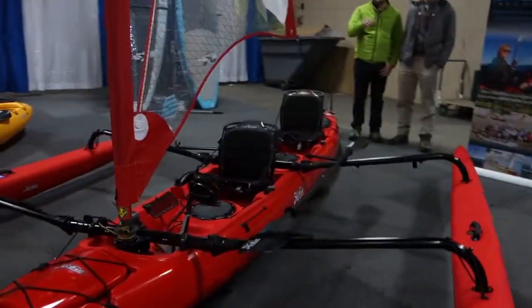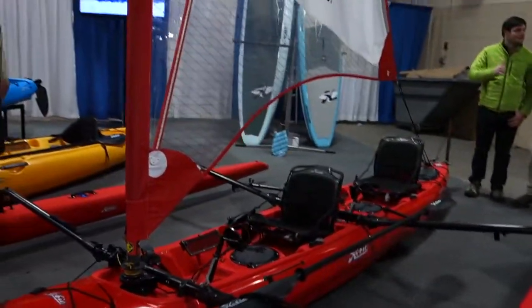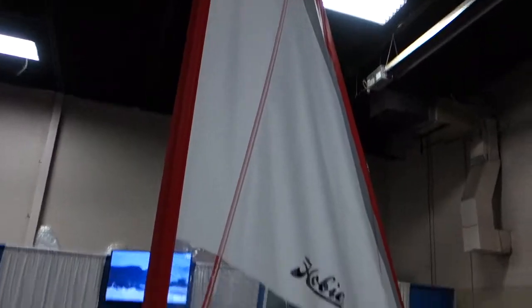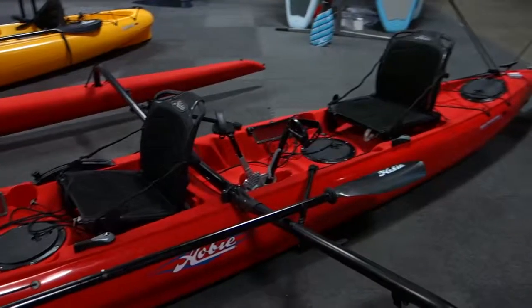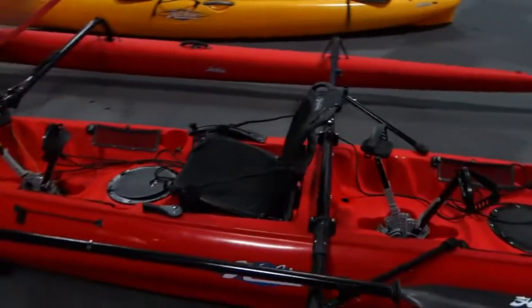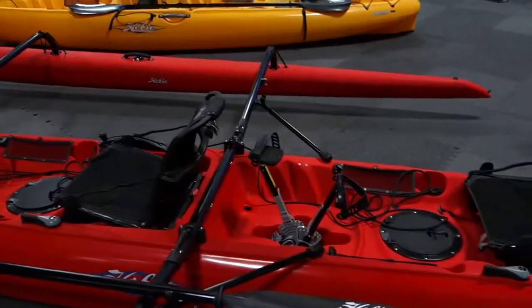Hobie kayaks. This is complete with the sail and everything. It's called the Mirage Tandem Island, and you get the pedals for both the front and the back.